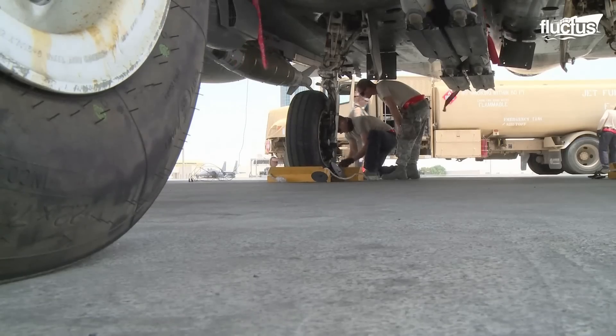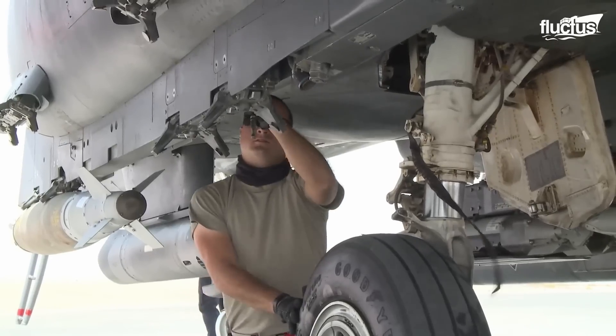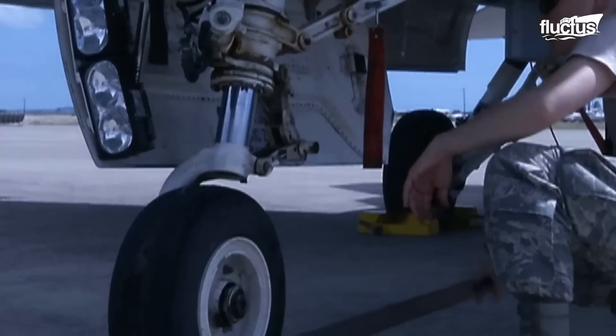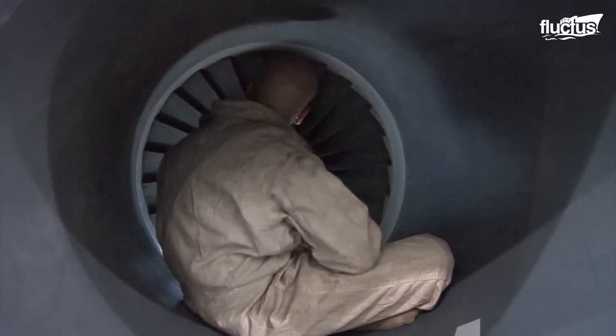Flight line maintenance personnel are responsible for performing all the pre-flight checks and scheduled maintenance of the fighters. The scope differs from simple tire pressure checks to painstaking inspections in confined spaces.